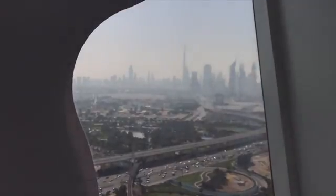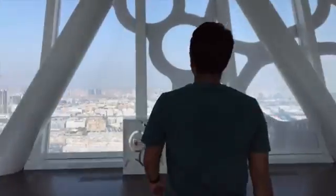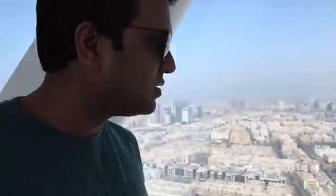That's what the Dubai Frame is actually going to frame - from the old town you can see the newer part of Dubai, and on the other side you can look at it from the new Dubai side, giving you quite a breathtaking view of the older side of Dubai.